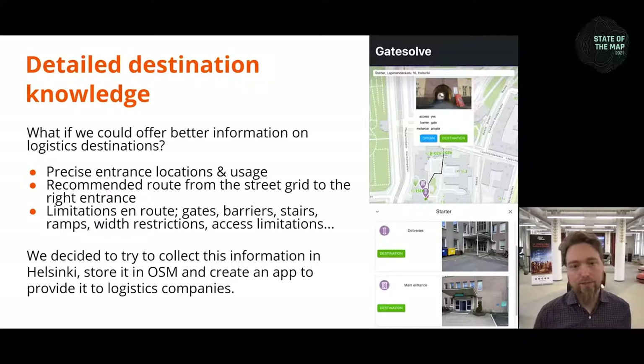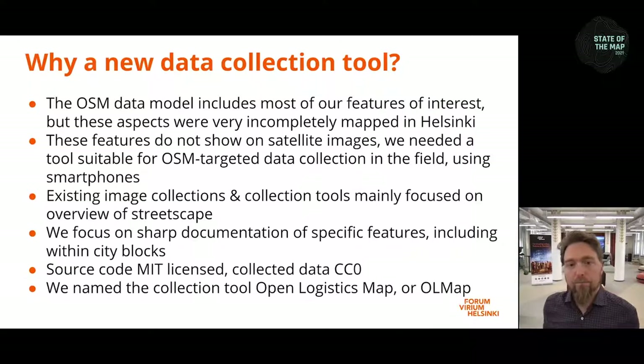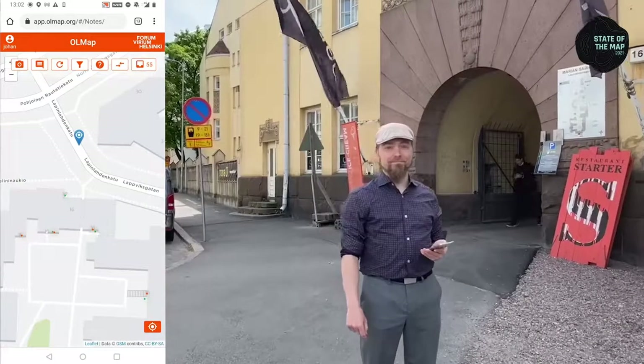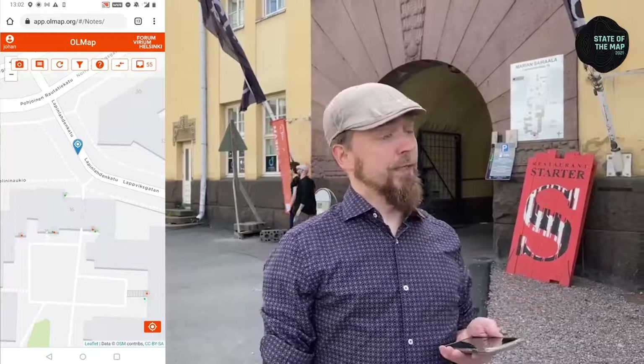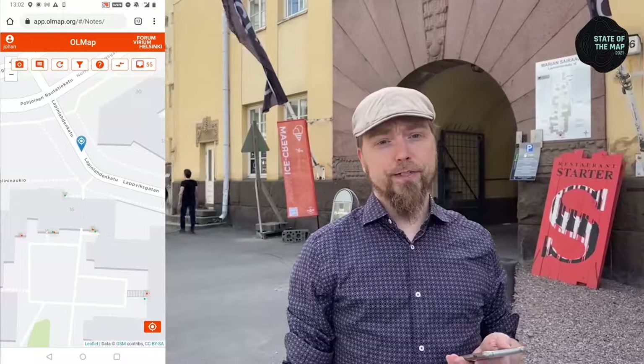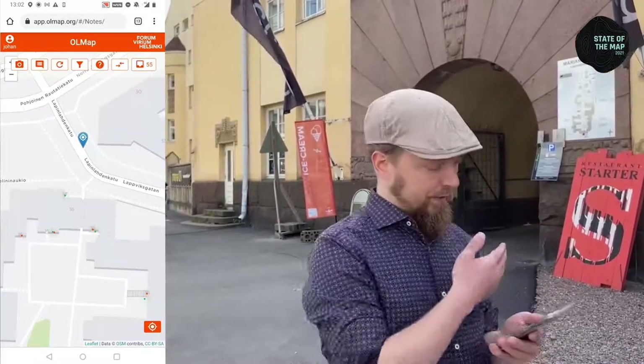We decided to provide a solution for navigation, and in order to do that, we also needed a solution for collecting the data. Data collection here means going out in the street and seeing from outside where the entrances are — data not visible from any satellite imagery and very difficult to find in official documents. We tried some different tools but didn't find anything suited to our specific needs, so we developed our own software called OLMAP or Open Logistics Map. I'm now going to give a short practical demo, standing here in front of the Maria01 startup center, which is an old hospital complex with many buildings sharing one street address and a quite confusing entrance addressing scheme.